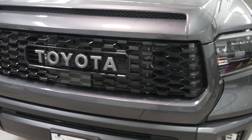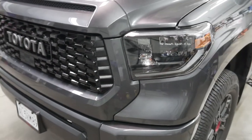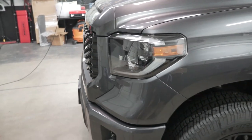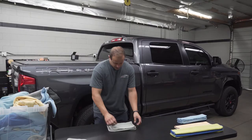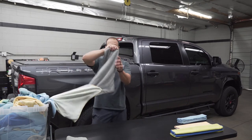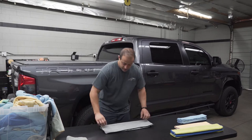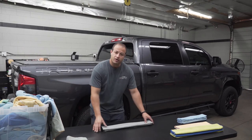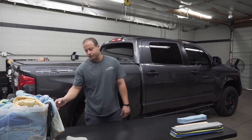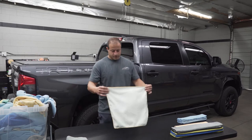We did a ceramic coat on the Hellcat — I'll put a little clip in there right after this. You guys can check out the little walk-around after we got done with the ceramic coating. It sounds really good, really nice car. It had 549 miles on it, so it's pretty much brand new, but it had a lot of scratches. It was black, so we spent about 7 hours correcting the paint, but overall it came out really nice.